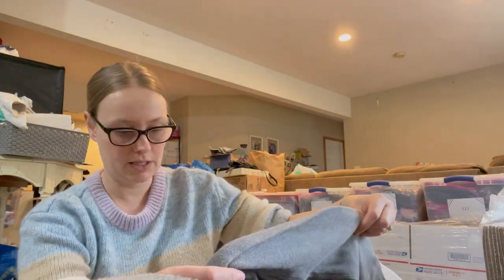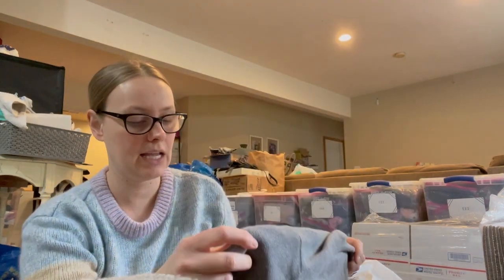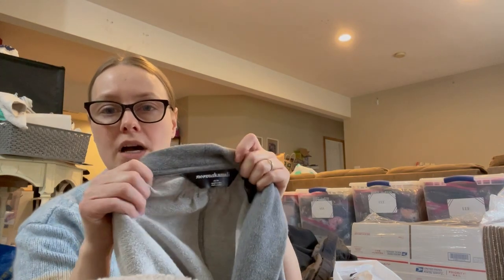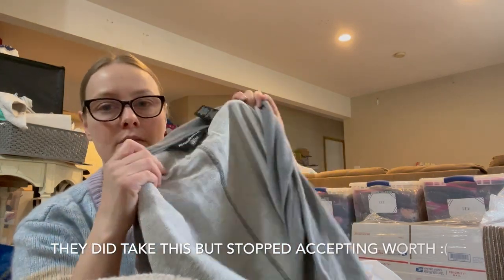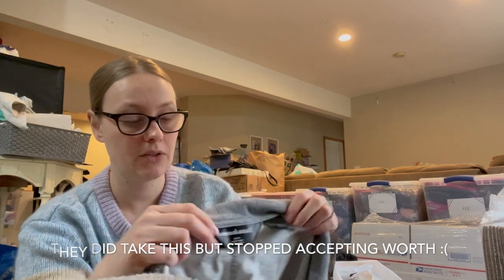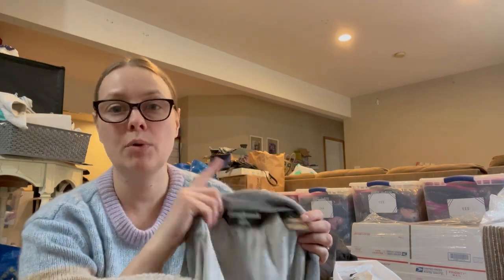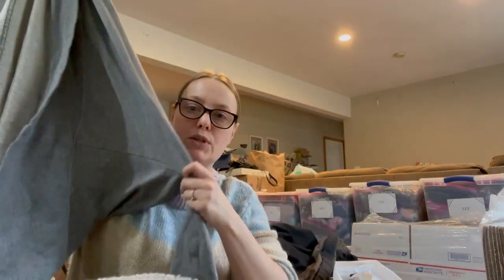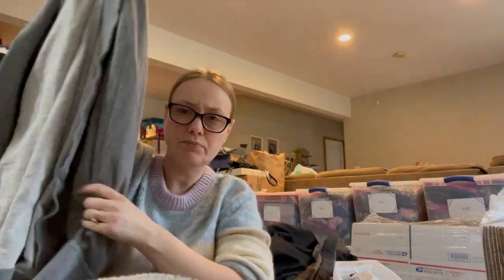This one might be in the wrong bag — it's a Norma Kamali piece. It's a higher-end brand but she did do a collab with Walmart, and I don't know how to tell the difference between the Walmart label and her high-end label. If you guys know, tell me! It's a size medium, a nice cardigan, so I thought I would check to see if The Real Real takes it.